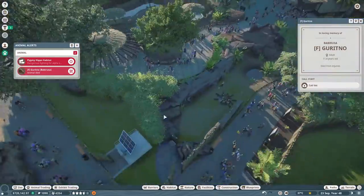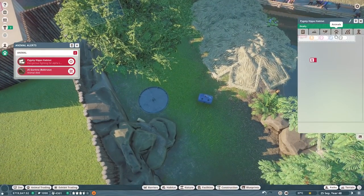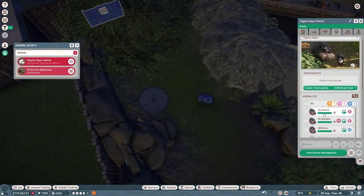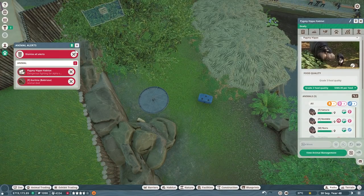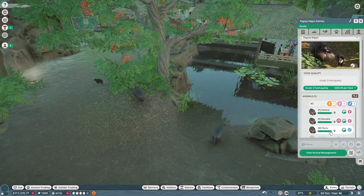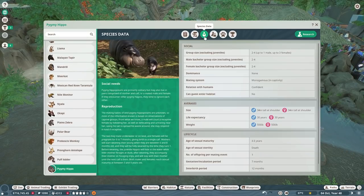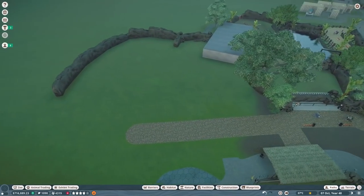Oh no, we have a babirusa that died - let's call the vet. And what is going on over here? Did somebody grow up? I guarantee somebody grew up. Are you just fighting for alpha status? We should only have three in here - one, two, three and a baby. If we check the zoopedia these guys can have two females, so I kept them that way. They're just being dramatic.